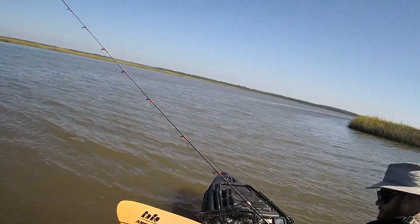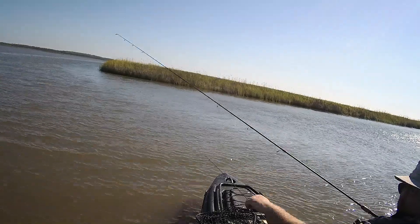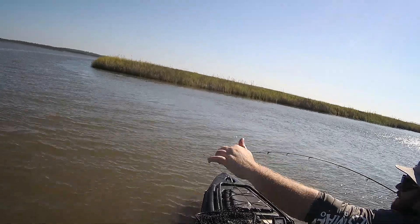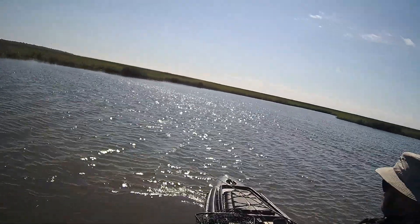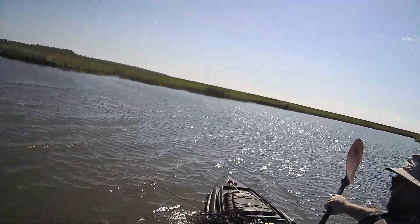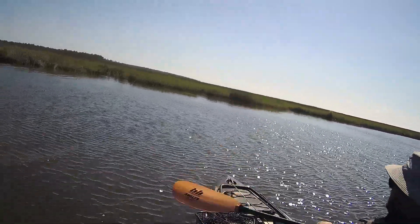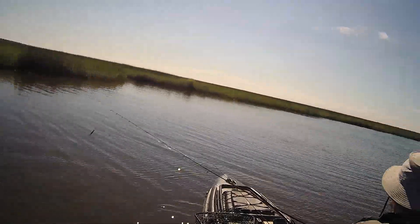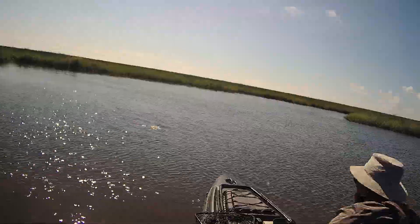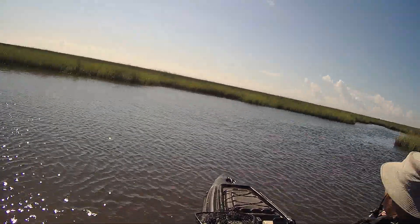I'm only getting small trout out here in this main part of the creek or bay, and it's hard to stay positioned with this wind and the tide pulling out. I need to find some greener pastures — a small creek where I can get protected and maybe find some fish. I'm still going after redfish. Here's a little creek I know is shallow with some grass in it. I'm paddling in and seeing a lot of mud clouds and bait skittering — that's the best sign I've seen all day.